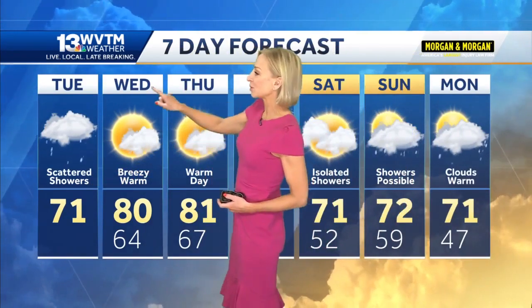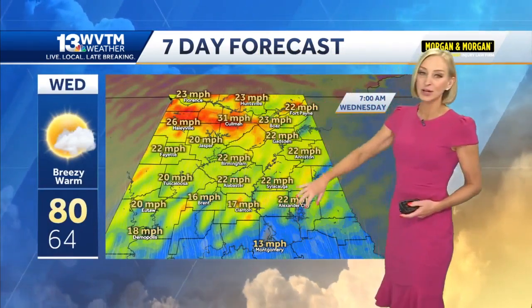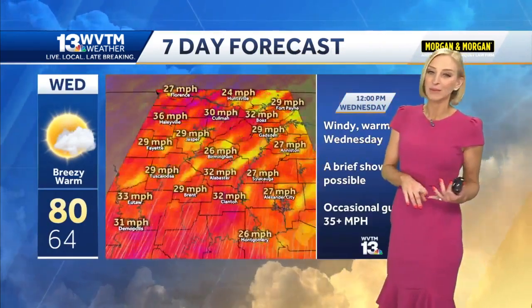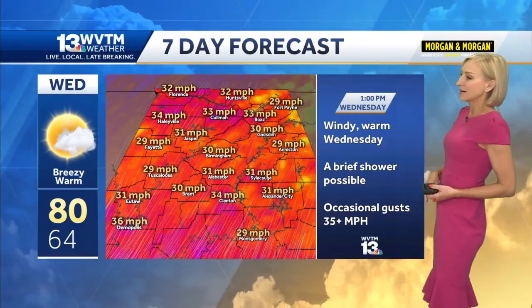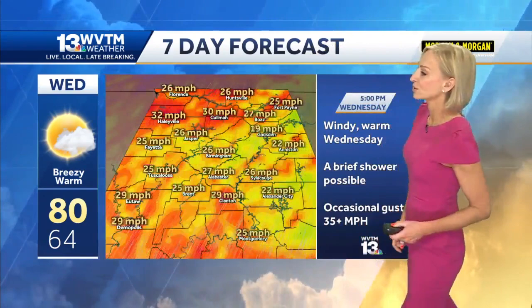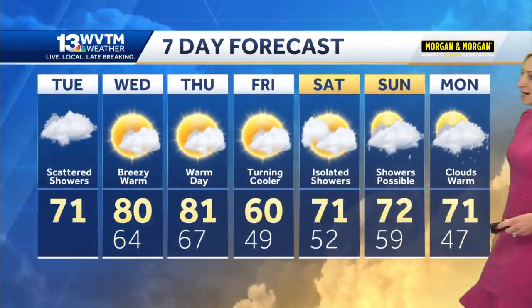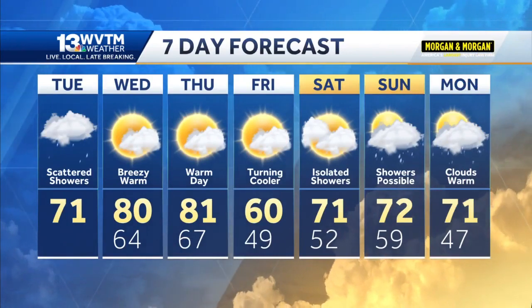Low seventies today with scattered showers. Tomorrow, though, with those southerly winds really moving around 30, maybe even gusting up to 35 miles an hour at times, that's going to help boost temperatures up to 80 degrees. So close to record highs on Wednesday and Thursday, and then we drop off quite a bit on Friday.